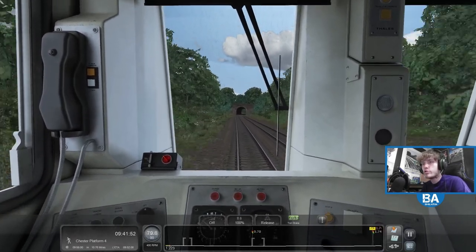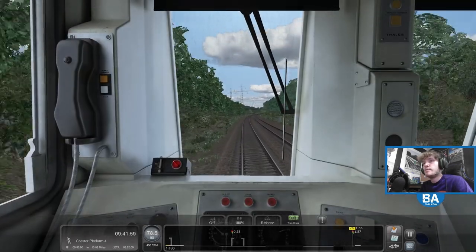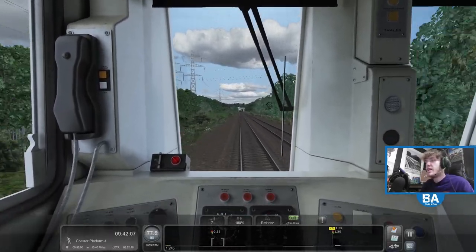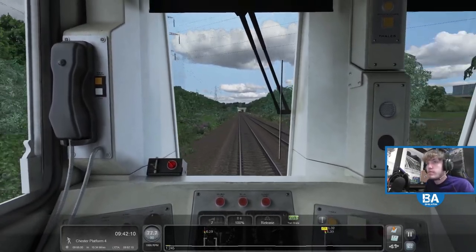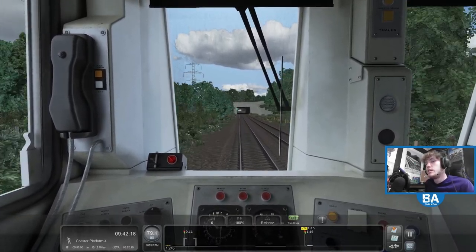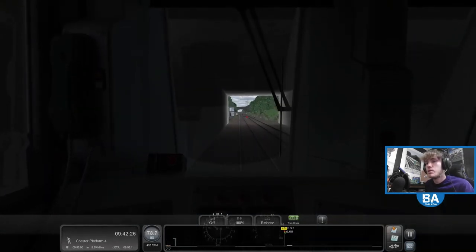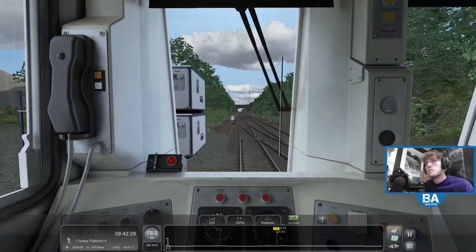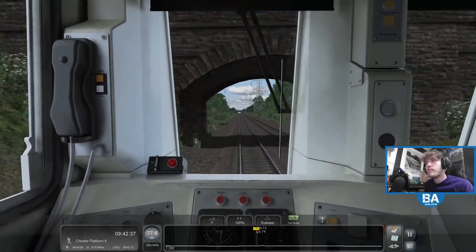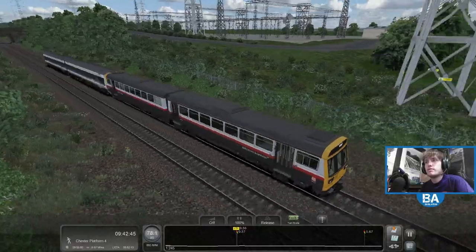75 coming up. Maybe that's for going through Shotton. It has a low level and a high level. I think the nearest high level and low level to me would have probably been East Grinstead — it doesn't exist anymore. East Grinstead used to have a low level station and a high level station. That's the low level station. It's quite close by. 75s coming up — I think we are probably away from the coast now.